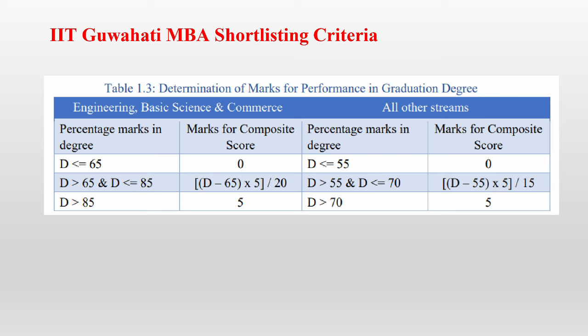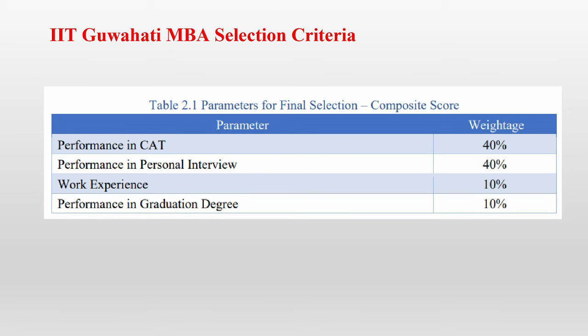For all other streams, the formula is the same except the lower and upper limits change from 65 and 85 to 55 and 70. The final selection criteria for IIT Guwahati MBA gives 40% weightage to your CAT performance, 40% to your personal interview, 10% to your work experience, and 10% to your performance in your graduation degree.